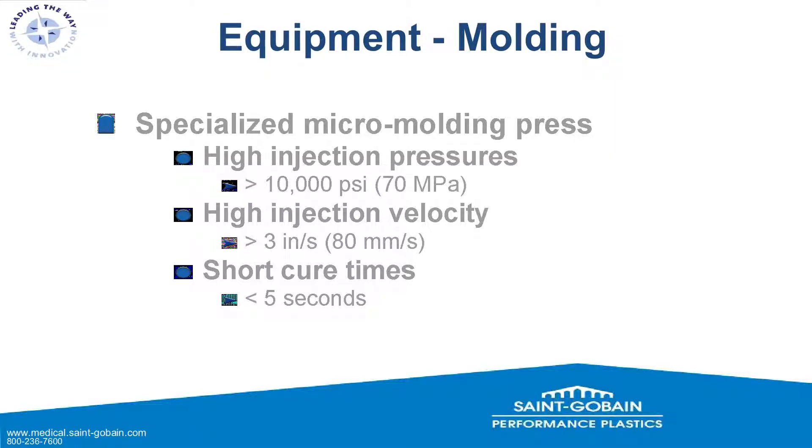Three items differentiate a micro-molding press from a standard press. First, extremely high injection pressures: greater than 10,000 PSI or 70 MPa — which is quite high for silicone. Second, high injection velocities: 3 inches per second or 80 mm/second — blasting material in as quickly as possible before it cures. Third, short cure times, which is why we need high pressure and velocity: the cross-section is so thin that products cure in seconds rather than tens of seconds for a normal macro product.